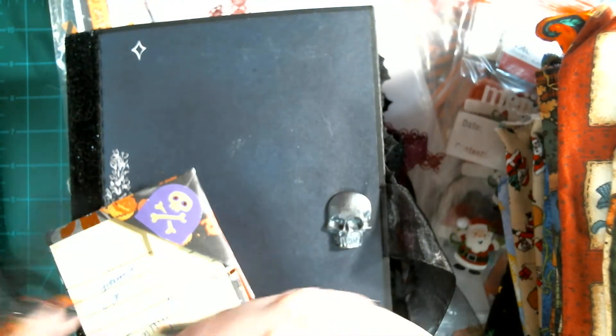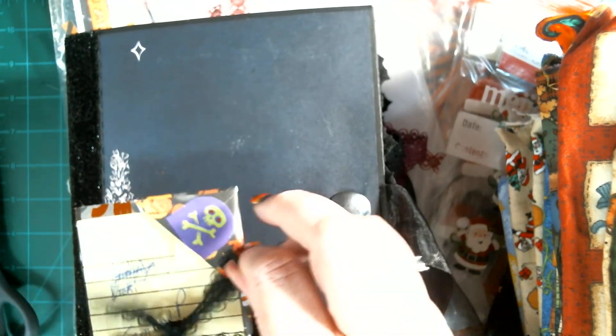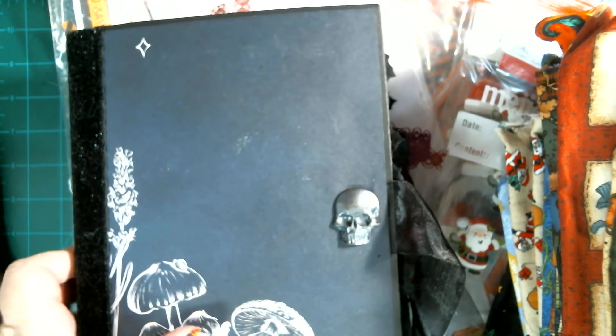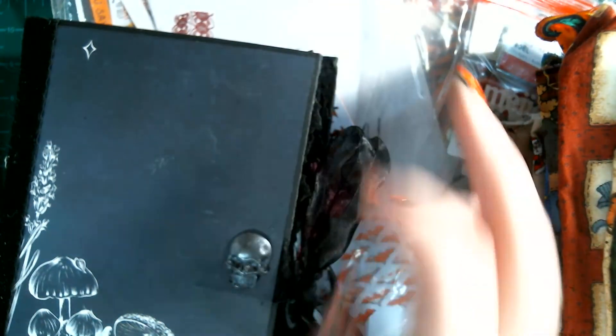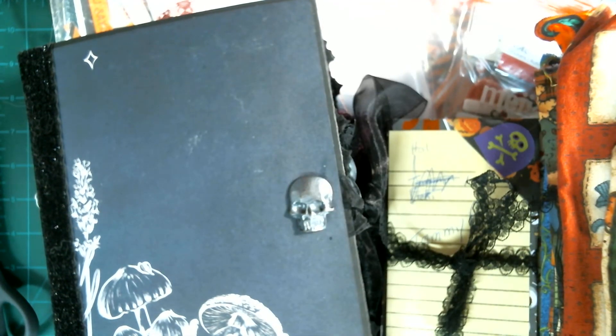So you get an idea of what some of these finished products look like. Let me tell you, some of these ladies are fantastic with the stuff they create. And she's got this ribbon where you can tie this shut. Love it, love this whole box. Oh my goodness - and you wonder why I like shopping with these ladies, because they're fantastic, they're fabulous.